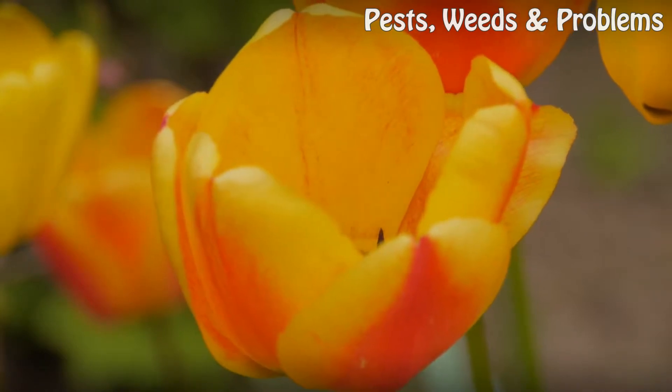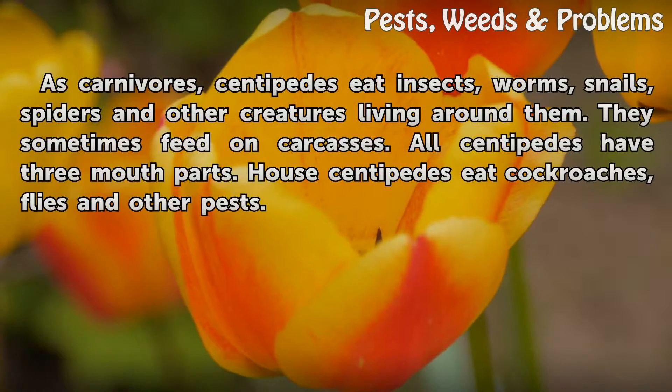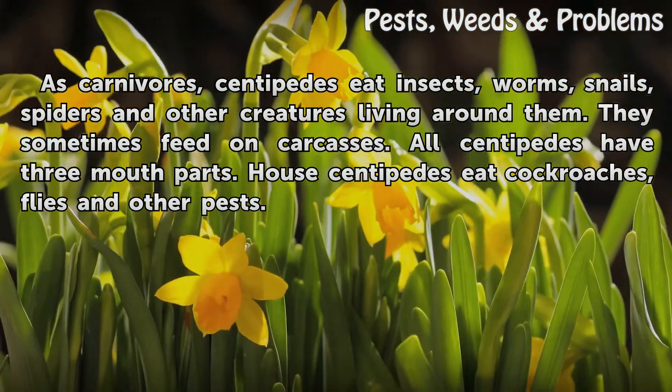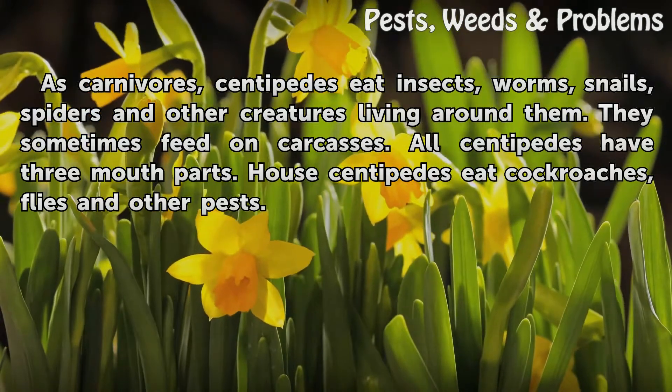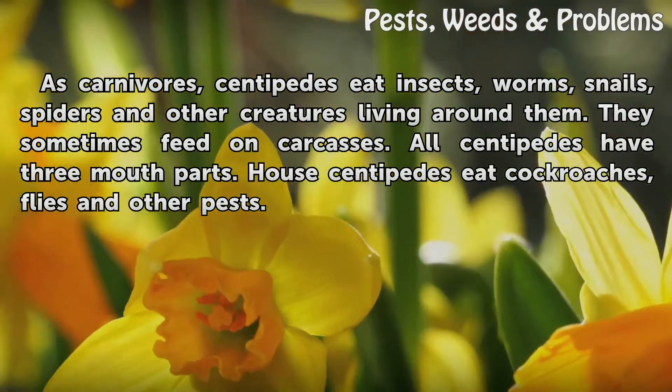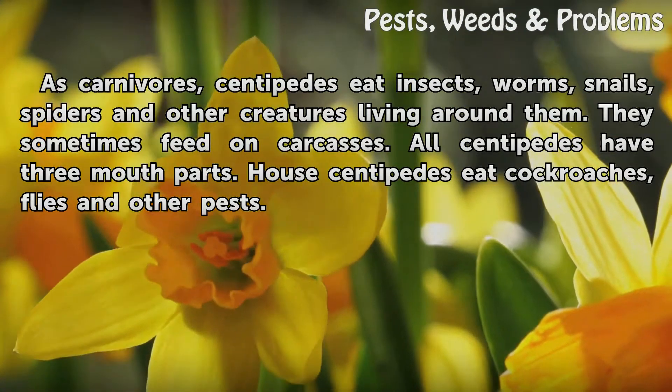Prey. As carnivores, centipedes eat insects, worms, snails, spiders and other creatures living around them. They sometimes feed on carcasses. All centipedes have three mouth parts. House centipedes eat cockroaches, flies and other pests.